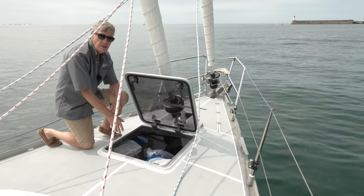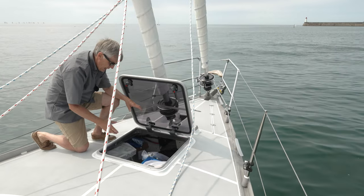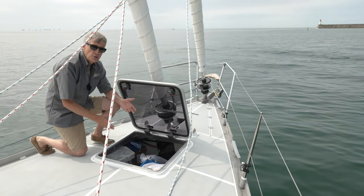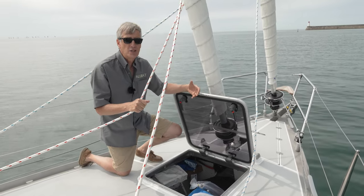Located already in the bow here is the spinnaker as well as the code zero, and in addition to that there are two folding bikes in here, fenders stored in here as well, and there's still ample room — just a terrific usable space for a real sailboat. This oversized hatch also makes getting sails in and out of the locker that much easier.